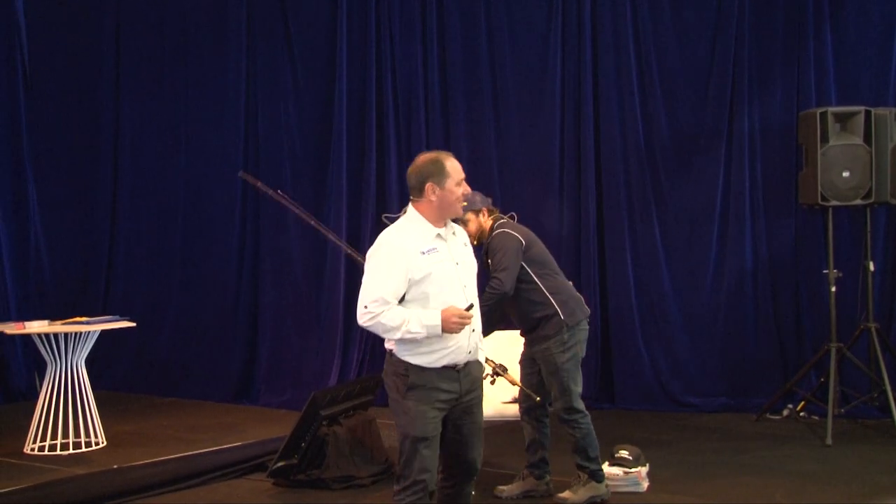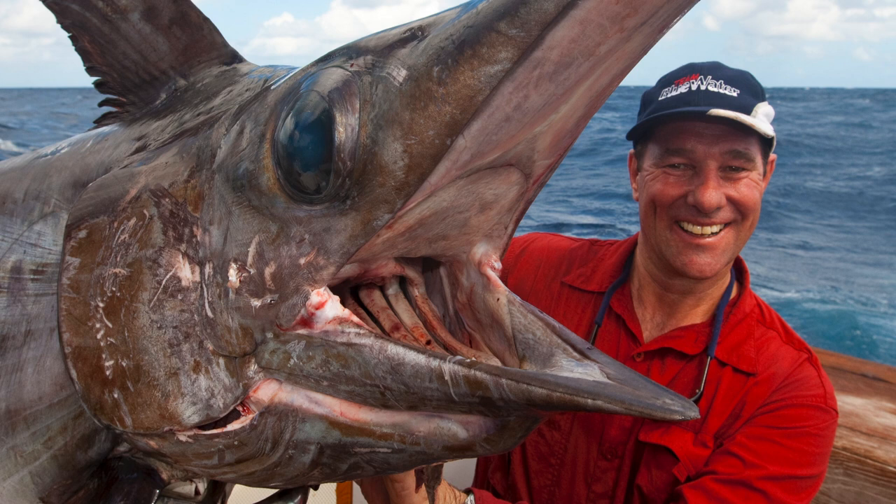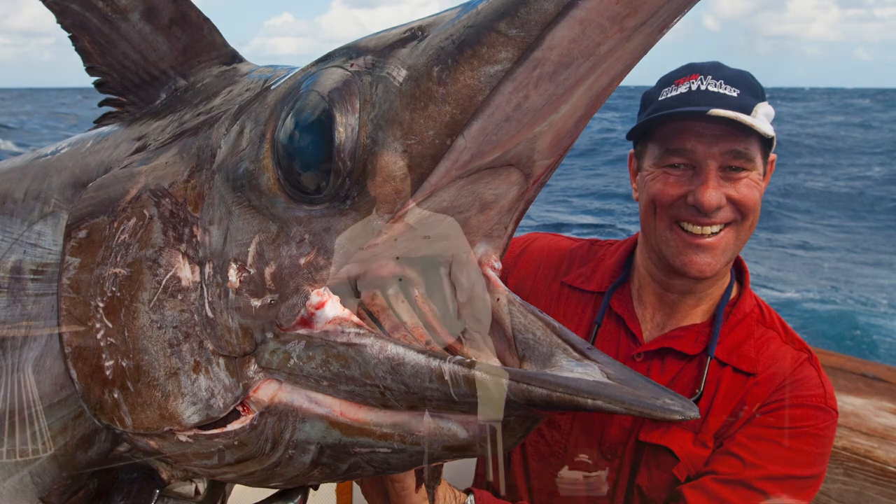If you like big fish, you're in for a treat because I'm going to show you how to catch even bigger fish — things like this. The good news is you can catch them right here off Sydney. We have some extraordinary fishing right here off Sydney. We've got marlin, we've got tuna, we've got swordfish like this one, and lots more.